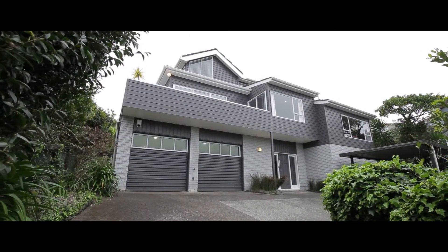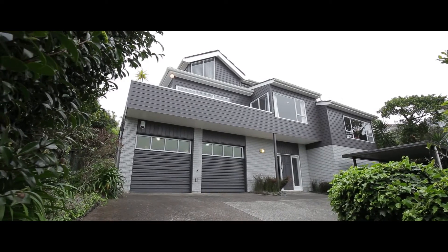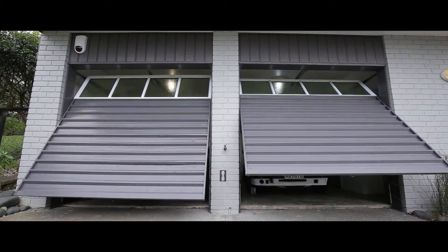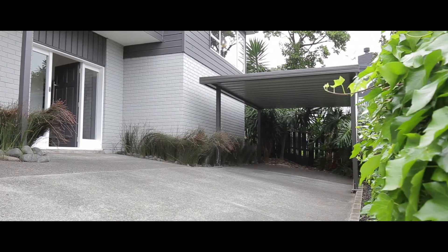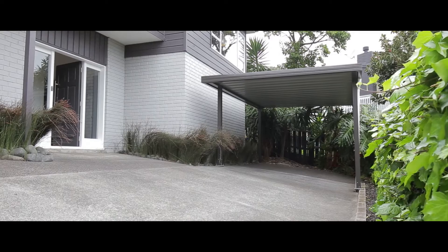As you come up the driveway, the generous size of this lavishly proportioned home soon becomes apparent. On the lower level is an automatic two-car garage with internal access and a separate single carport to cover all your parking options.